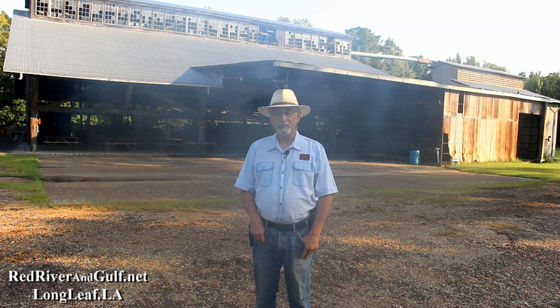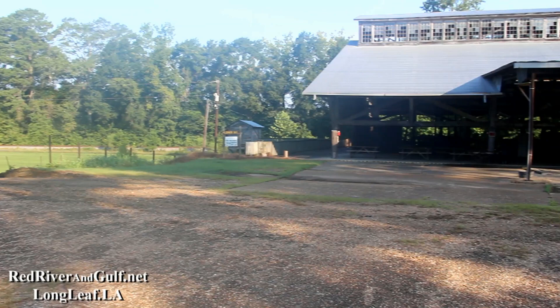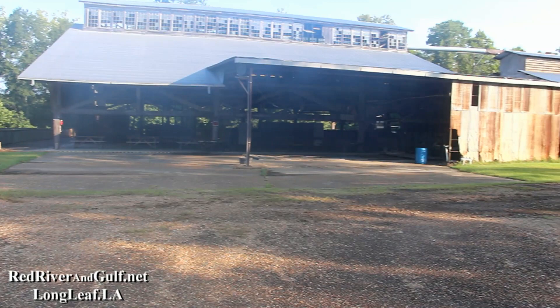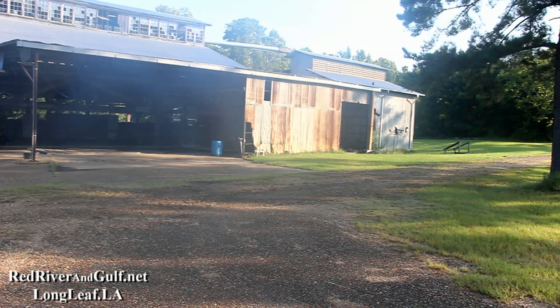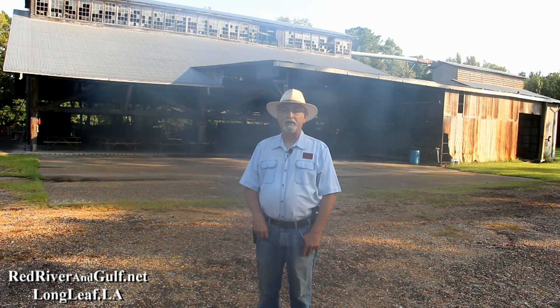This morning we're going to talk about the planer mill and the buildings alongside the planer mill. The planer mill itself is the oldest single building at Longleaf. It dates from about 1895. It's the only building at Longleaf that survived the 1900 mill fire, so in that sense it's unique. It's all built with 12 by 12 or larger Longleaf pine main timbers. To my right, your left, is the shipping clerk's office.